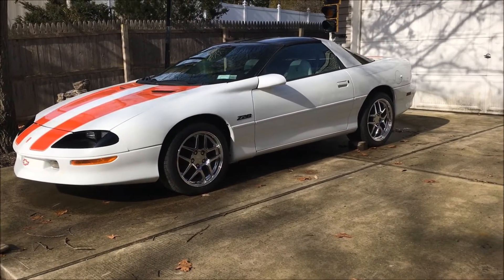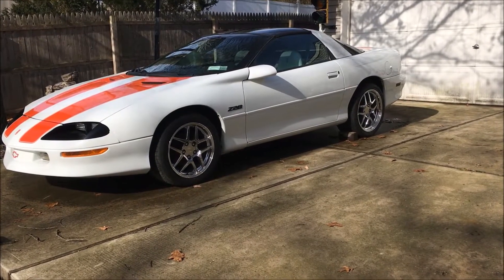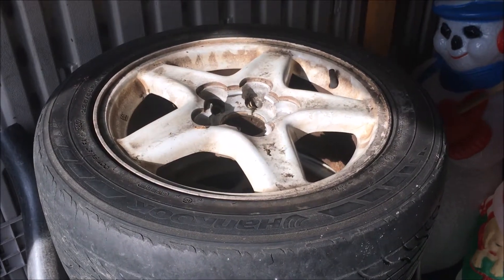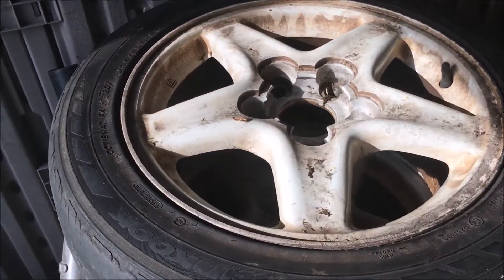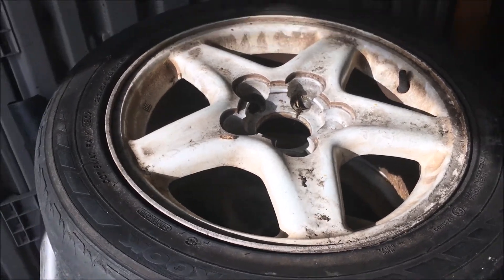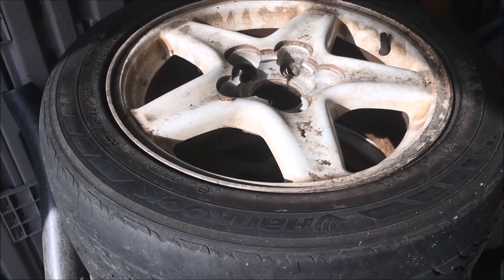Those are the original ones, as most people probably know. I'm going to go ahead and show you guys the original anniversary wheels for this car. Here they are — they're just a normal white 5-spoke, or star pattern, I'm not really sure what to call it. But as you can see they're extremely dirty; they've been put away. I haven't had them on the car in about a year.